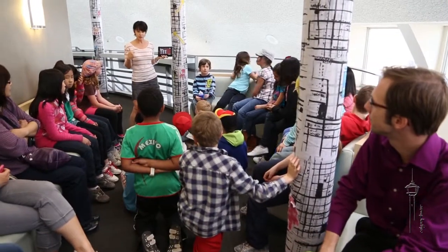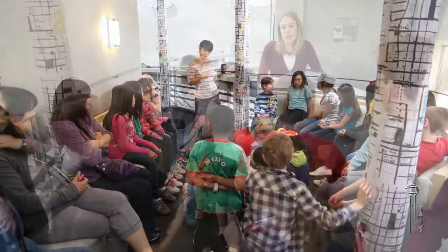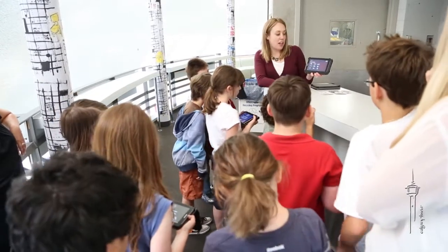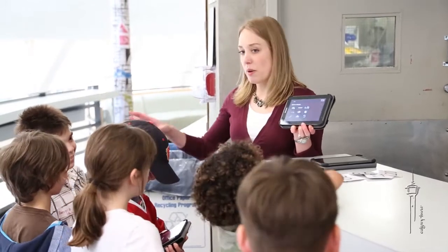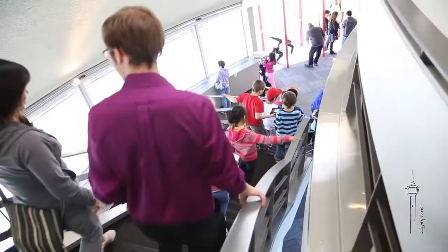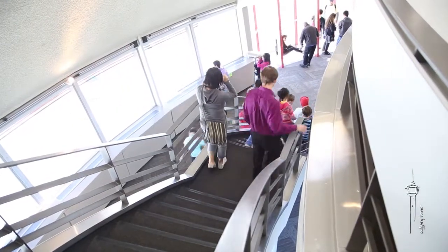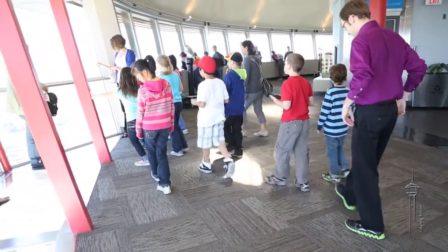So this morning, half of you will be doing technology with the tablets and half will be doing activities, and we'll send you off to do that in just a few moments. If you are doing technology, you're going to be using these tablets. After you turn them on, you're going to see instructions and a little picture of CIFAR, who is our mascot for the Calgary Tower. It's going to ask you to go from one station to the next. It will give you directions on what to do and questions to answer.